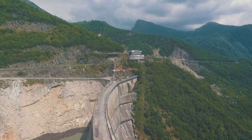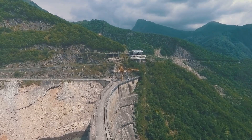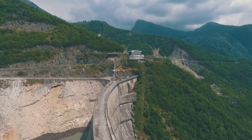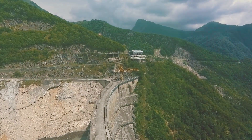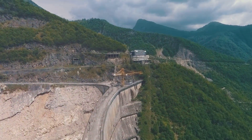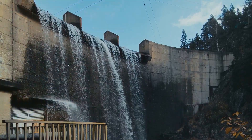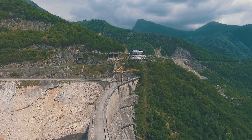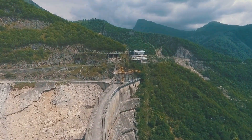This colossal dam isn't just about size — it's about the immense responsibility it shoulders. Every day it ensures that millions of homes stay lit, industries keep running, and the wheels of progress continue to turn. But behind this marvel of civil engineering lies a complex system of water management, environmental engineering, and sustainable development.